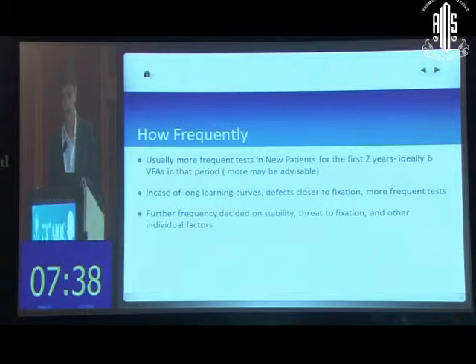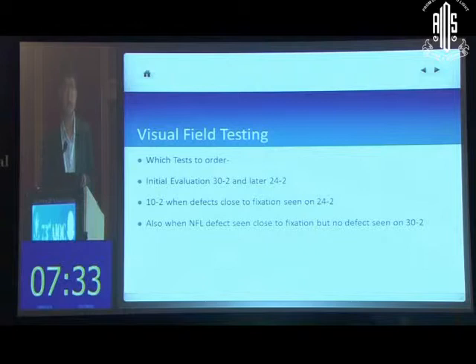When you start testing, you need to choose the right tests. Many people do screening tests for glaucoma, but that is not the way to evaluate for progression. You need to do a proper visual field test. Ideally, the first test should cover the 30-degree field. Later follow-up tests, especially when there are no peripheral defects and mainly central ones, can use the 24-2. The 10-2 test, which looks only at the central 10 degrees, is extremely useful when fixation is threatened and defects are close to fixation within the 10-degree field.